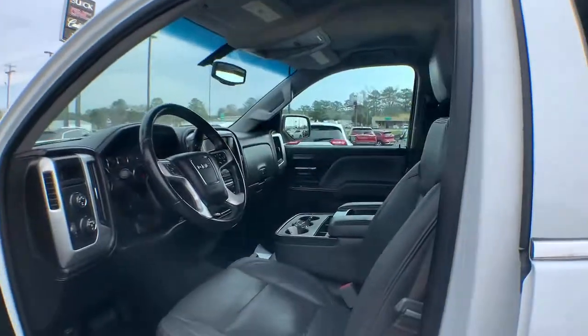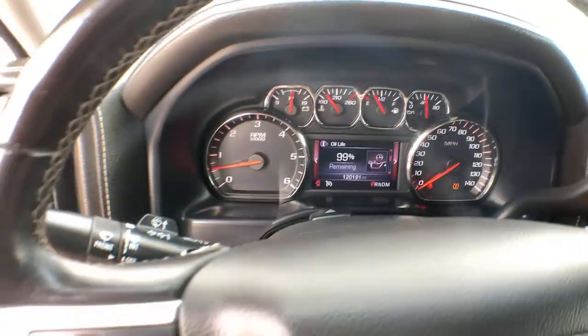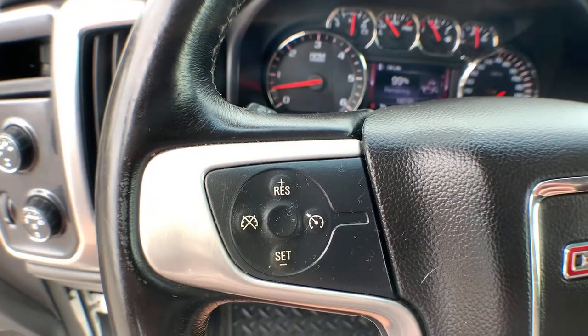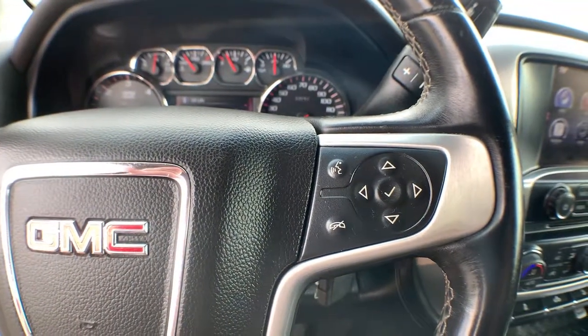The following are some of this vehicle's highlighted options: steering wheel audio controls, electronic stability control, trip computer, power windows, four-wheel disc brakes, power steering.